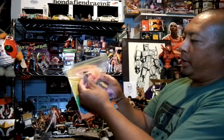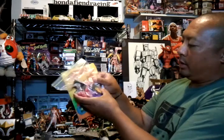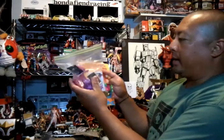I got some Flintstones items — some old school pins, rubber figures, and a couple of magnets.